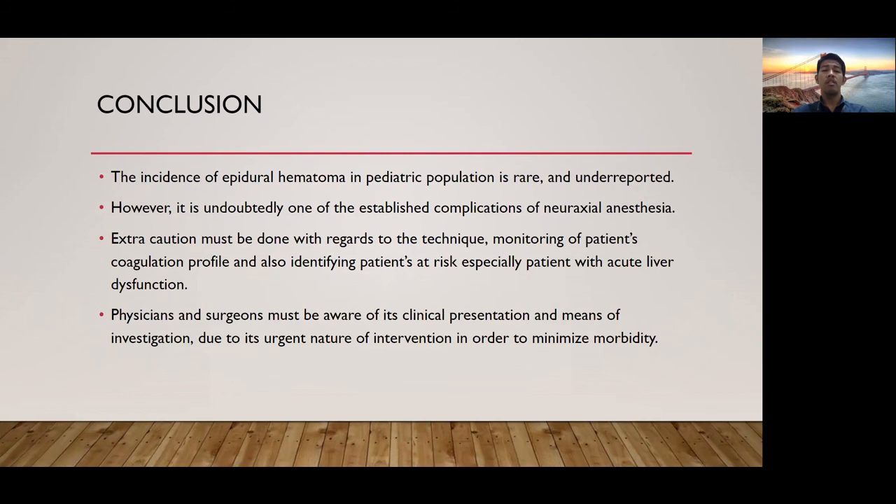For the conclusion, incidence of epidural hematoma in the pediatric population is rare and underreported. However, it is undoubtedly one of the established complications of neuraxial anesthesia. Extra caution must be exercised with regards to the technique, monitoring of patients' coagulation profile, and identifying patients at risk, especially those with acute liver dysfunction. Physicians and surgeons must be aware of its clinical presentations and means of investigation, due to the urgent nature of intervention in order to minimize morbidity.